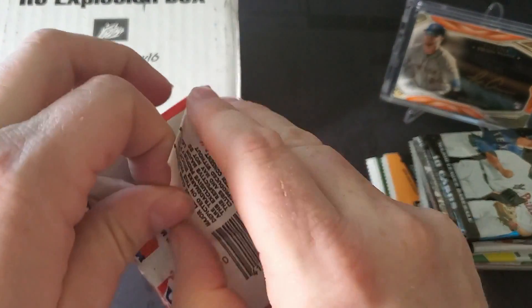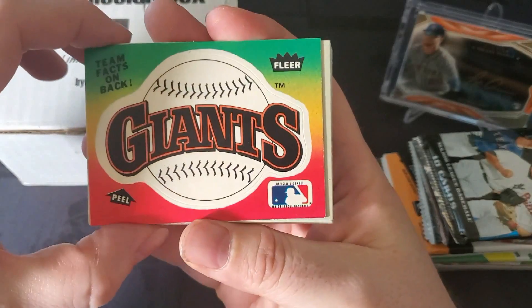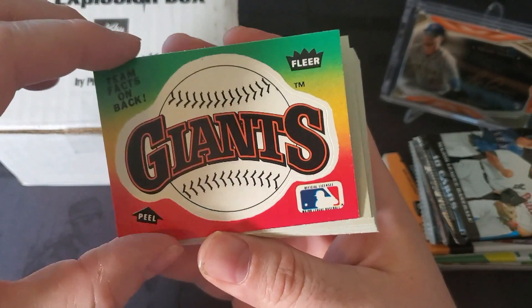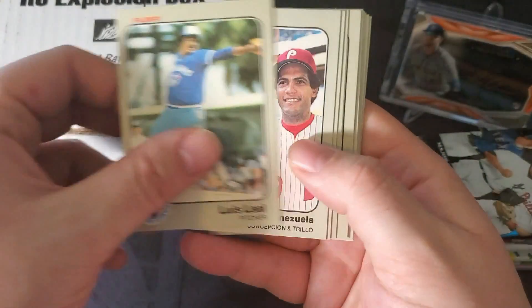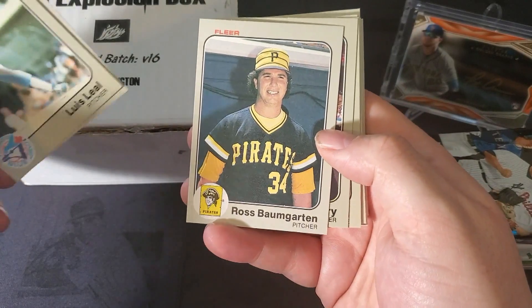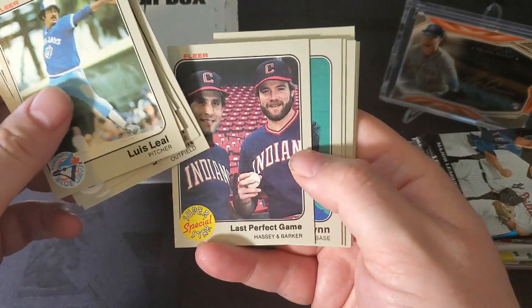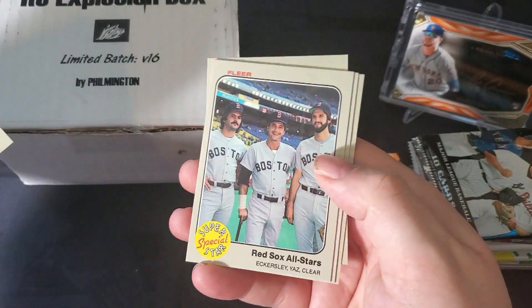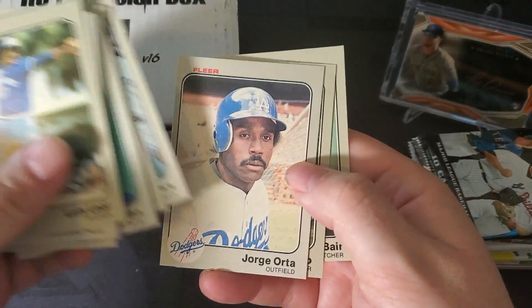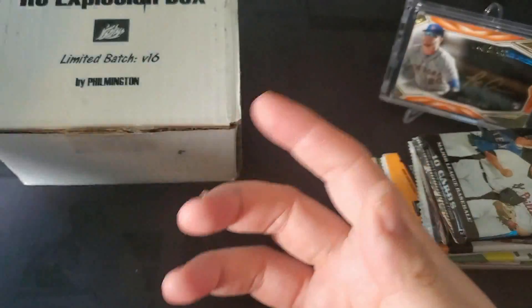Pack number one — 1983 Fleer. Key rookies in this pack are Tony Gwynn, Wade Boggs, and Ryan Sandberg. We got Doug Blair on the back — not one of the key rookies. There's a giant sticker for TTMers out there. Got Louie Leal of the Blue Jays, Ross Baumgarten, Rod Scurry, Reggie Smith, George Wright, Scott Sanderson, Dave Edwards, John DeQuisto — who I got TTM not that long ago — Eckersley, Yaz. And we have one big zero for this pack.